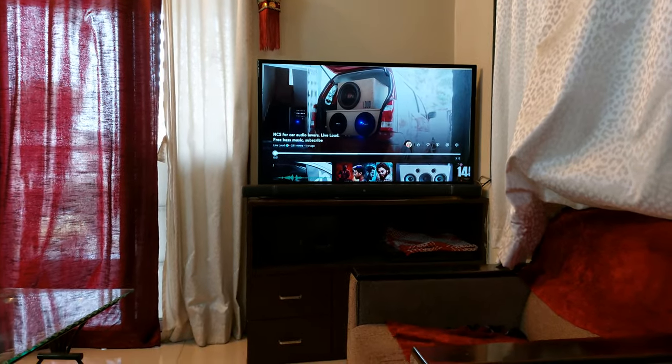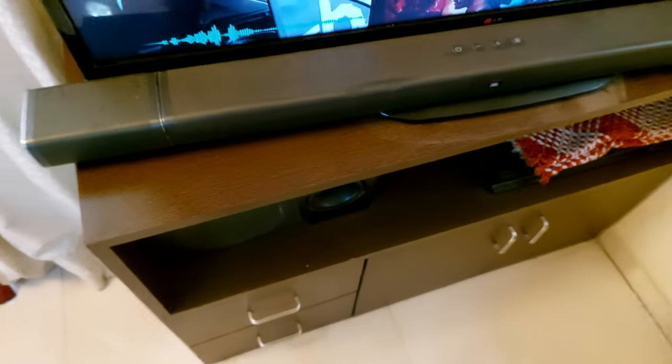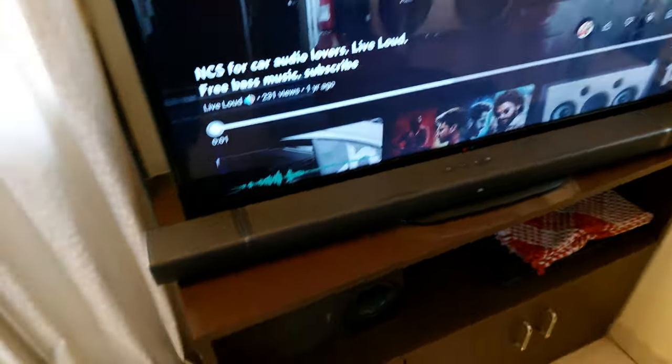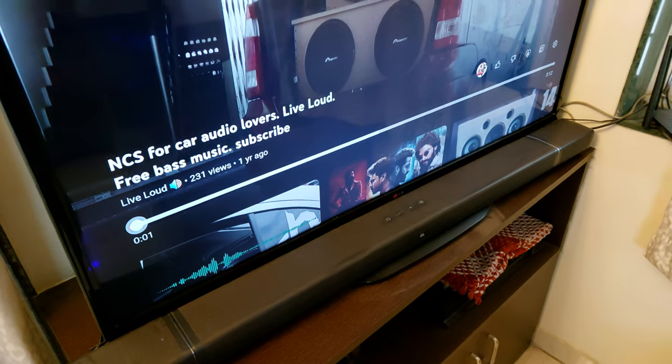Hello YouTube, today's video is going to be interesting because I have finally brought this JBL 5.1 soundbar. It has removable surround speakers which are chargeable — whenever you plug them in they start charging. This is the best competitor for the Logitech 906 because it has a huge 10-inch subwoofer.